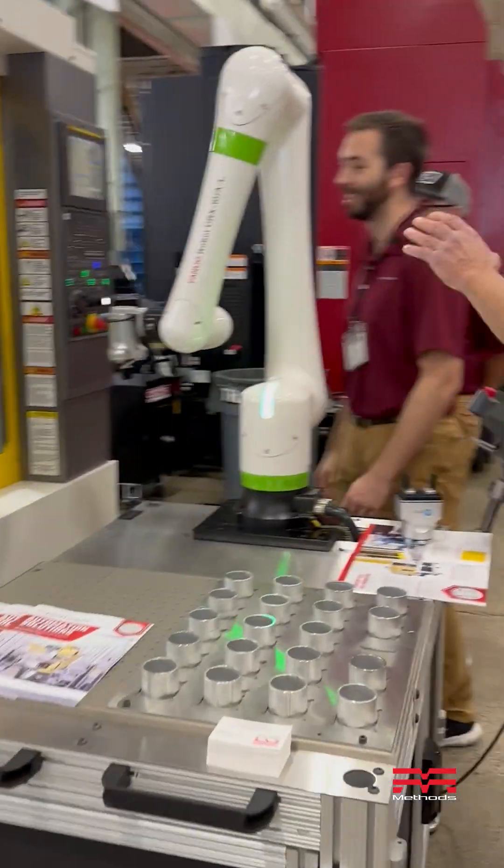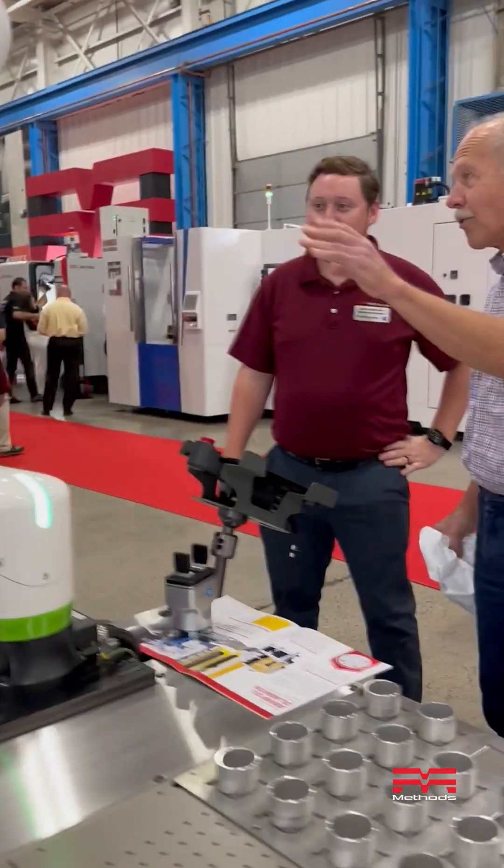For my role, quoting our custom systems, one of my biggest challenges is being able to figure out how our system fits into our customers' plant — not just with being able to make their part, but also with their process flows and how they move material throughout their building.